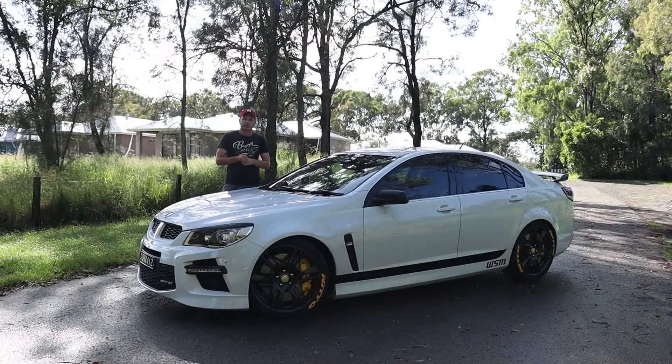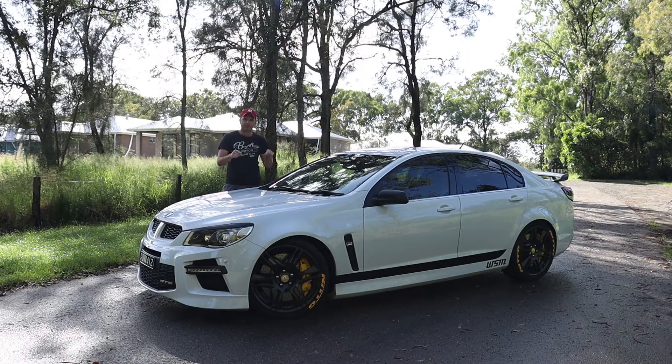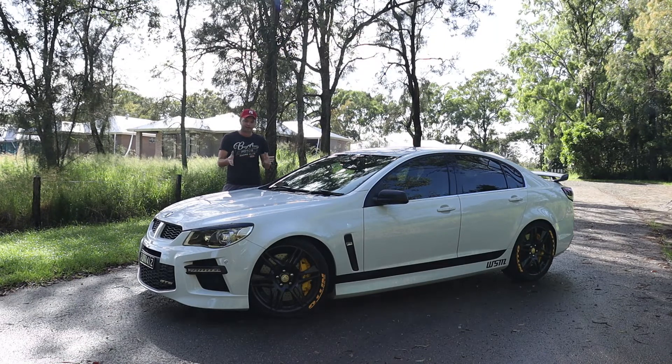Hey guys, welcome to Curtis LSA YouTube channel. My name is Matt and this right here is my 705 rear-wall horsepower VF GTS. What Curtis LSA YouTube channel is about is our how-tos and adventures and car cruises.